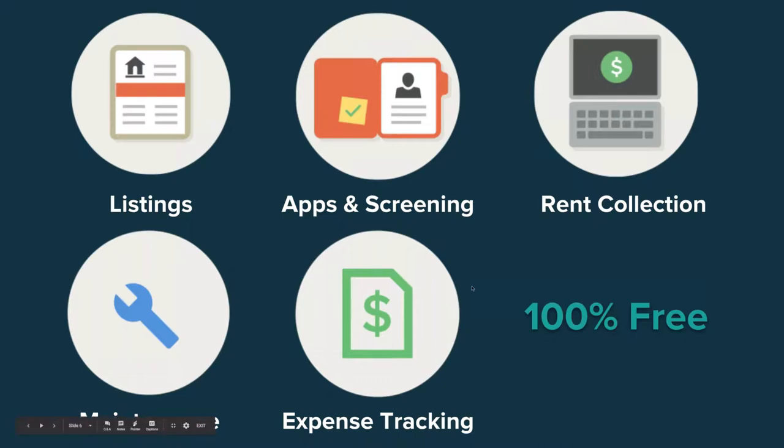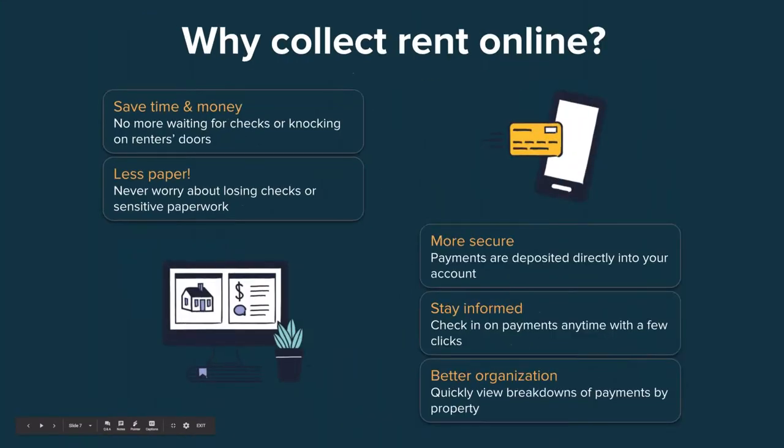Next, we're going to go into the benefits of collecting rent online. What's the whole point? Why should you even bother? You have your process for better or worse — why move things online anyway?